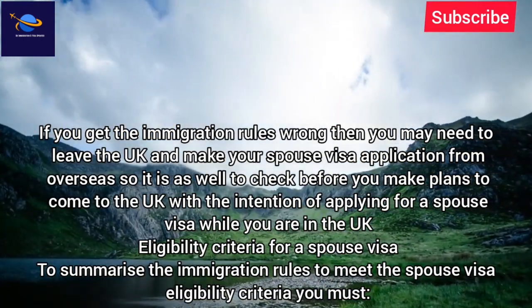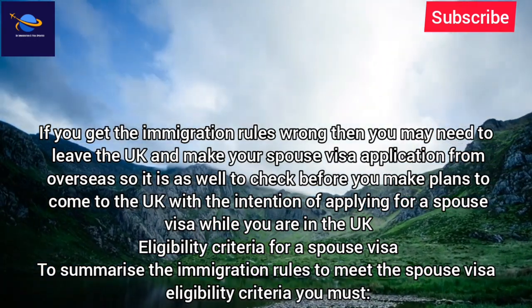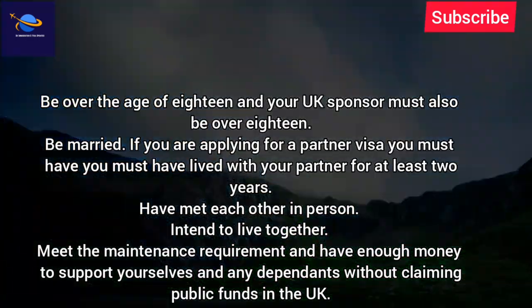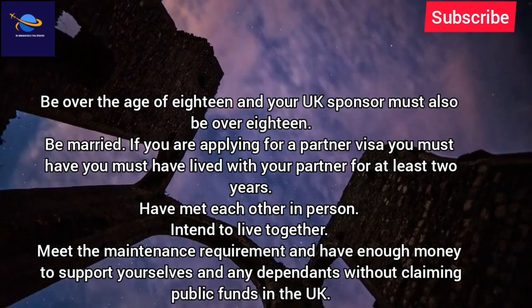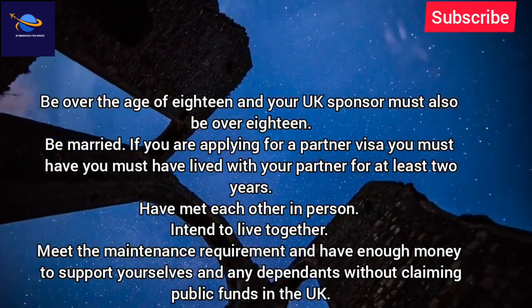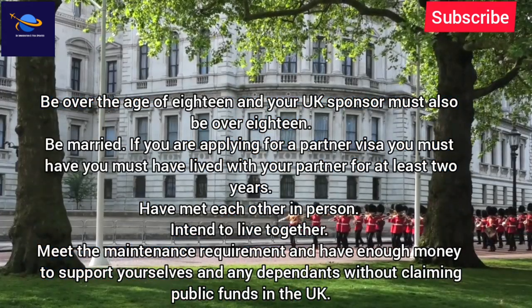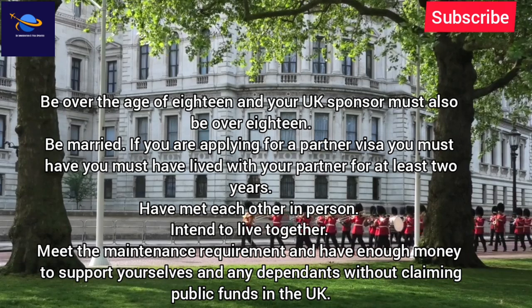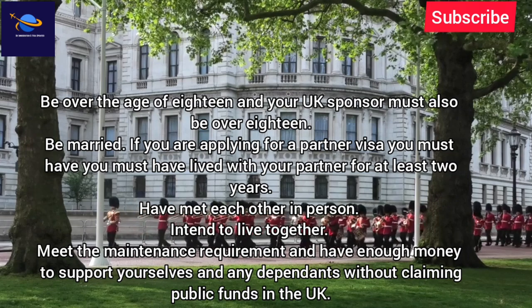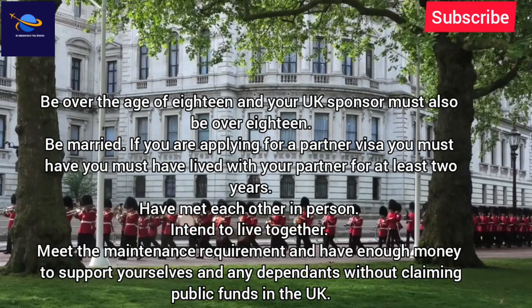To summarize the eligibility criteria for a spouse visa: you must be over the age of 18, and your UK sponsor must also be over 18. You must be married — or if applying for a partner visa, you must have lived with your partner for at least two years. You must have met each other in person, intend to live together, meet the maintenance requirement, and have enough money to support yourselves and any dependents without claiming public funds in the UK.